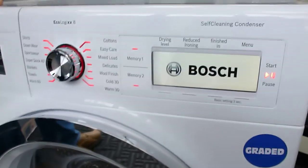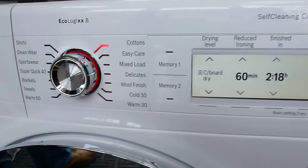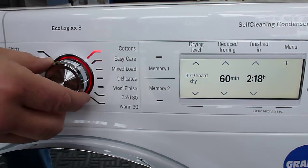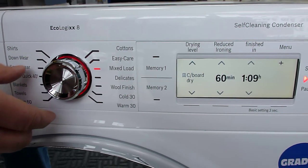When we turn this one on, we've got a full display panel telling us the minutes of the program, when it's going to be finished, and which program we're on. It's a sensor dryer, so we can choose the different type of program we want to use.